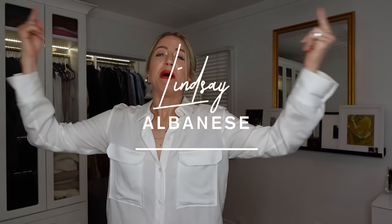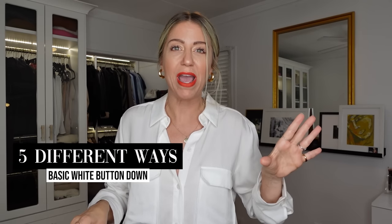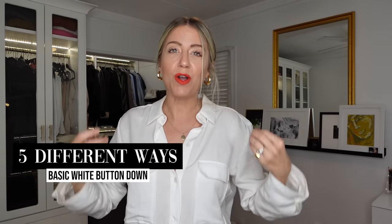I feel so basic saying this, but this white button-down shirt is my most favorite and most worn thing in my closet. I love it and wear it so much — I dig it out of the dirty clothes. I don't even wash it that often because I wear it so much. So that is why today I am going to show you five different ways to wear a basic white button-down.